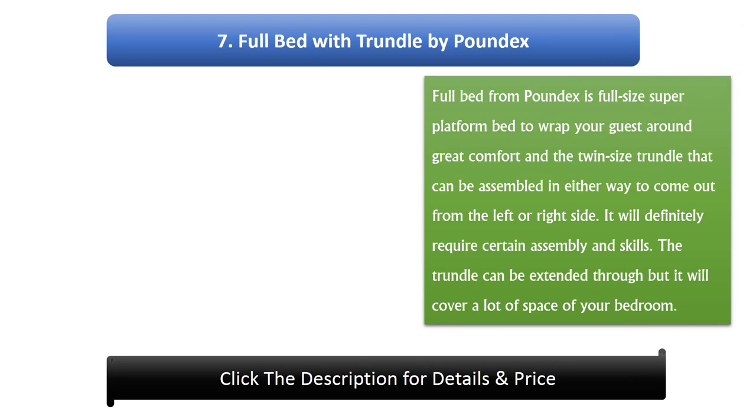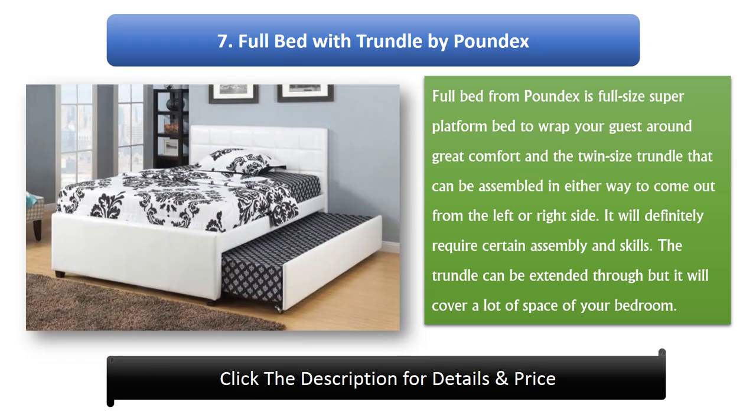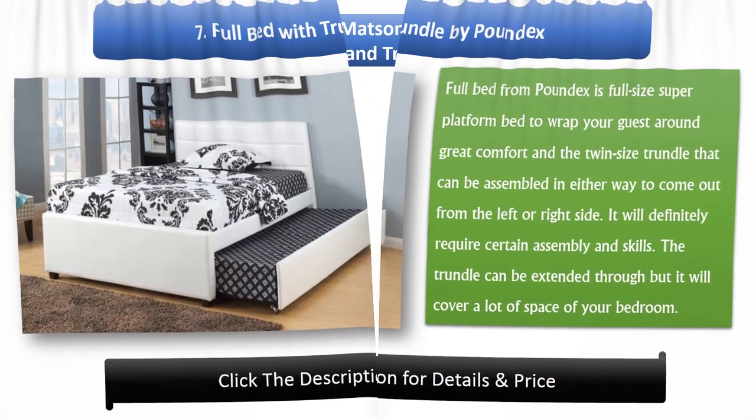Number 7: Full Bed with Trundle by PoundX. PoundX's full-size super-platform bed wraps your guest in great comfort, with a twin-sized trundle that can be assembled to come out from either the left or right side. It will definitely require certain assembly and skills. The trundle can be extended, but it will cover a lot of space in your bedroom.